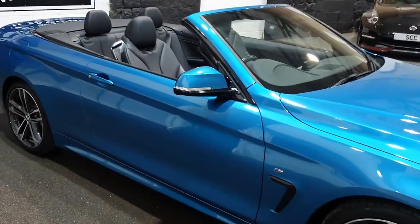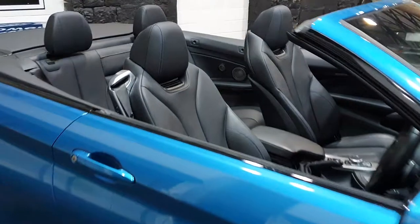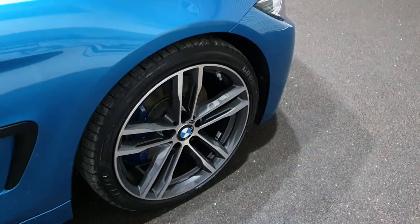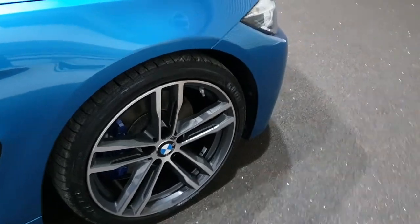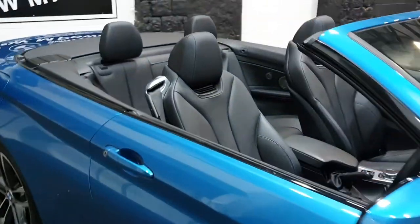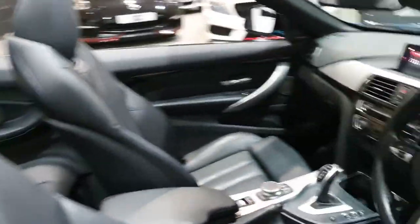We might take some photos outside just to show it off. It's an M Sport Plus, so you get the larger 19-inch wheels over the standard 18s, and you also get the M Performance braking package — you can see those blue calipers — so you get bigger discs and brakes as well.